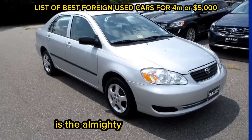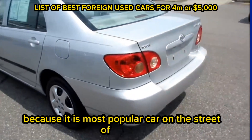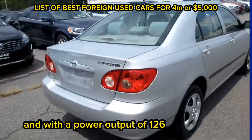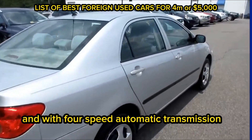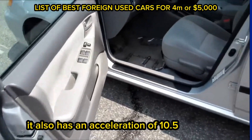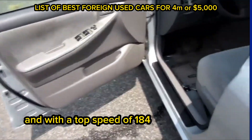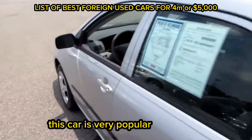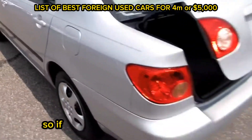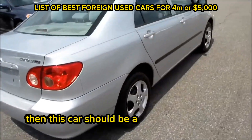The second car on this list is the almighty Toyota Corolla. I call this car the almighty Toyota Corolla because it is the most popular car on the streets of Nigeria as of today. It comes with a 1.8-liter four-cylinder engine, a power output of 126 horsepower, and a four-speed automatic transmission system. It has a combined fuel efficiency of 8 liters per 100 kilometers, an acceleration of 10.5 seconds from 0 to 100 kilometers, and a top speed of 184 kilometers per hour. This car is very popular in Nigeria because of its low fuel consumption, low cost of maintenance, and very good durability and reliability. So if you are looking for a Toyota car within the range of 3.5 million to 4 million naira, then this car should be a very good option for you.